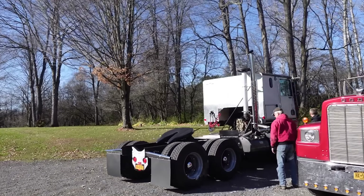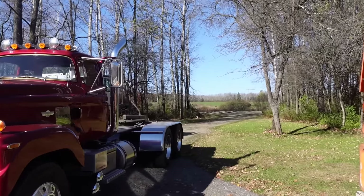Here you go — here's a little Mopar cab-over Hammerdown trucking.